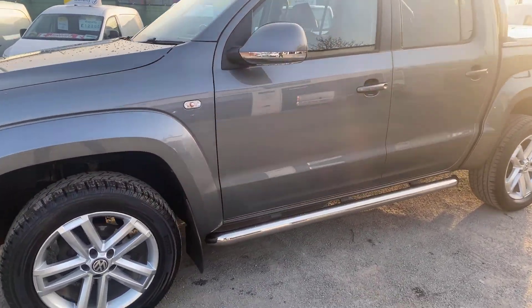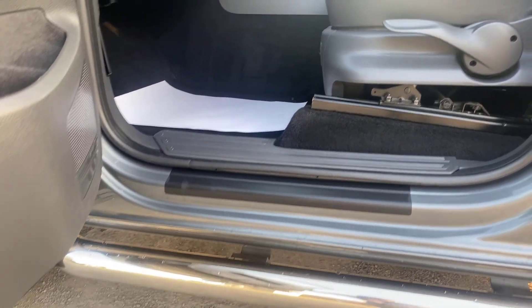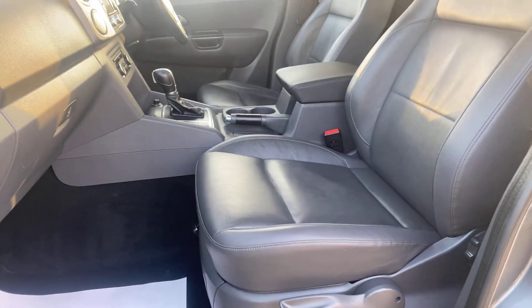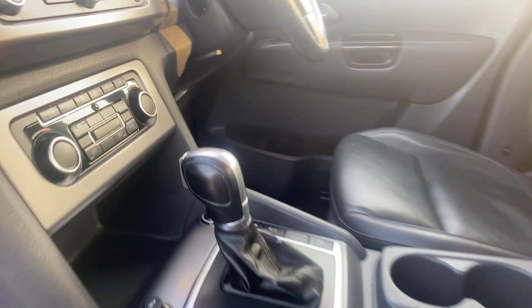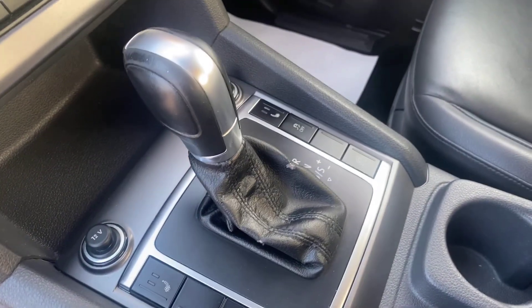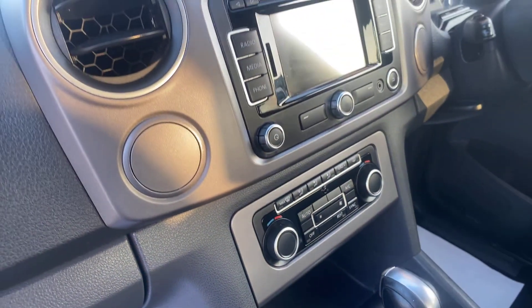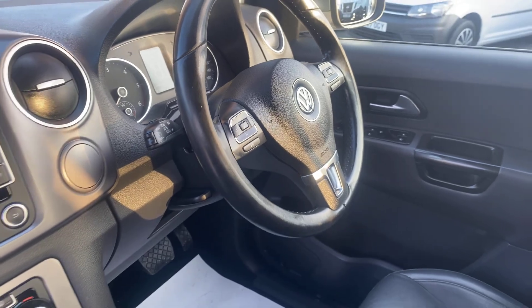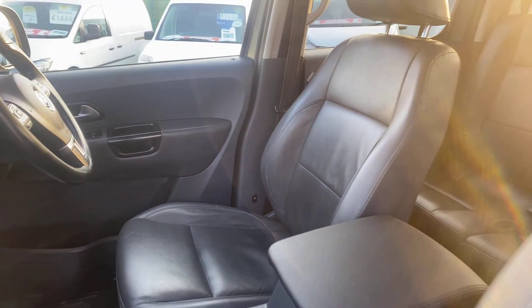I'll show you inside the truck now. As you can see it's spotless — there's not a mark on it, no wear on the seats. Automatic heated seats. Parking sensors. Really, really nice truck this — lot of extras on it with it being the Highline.